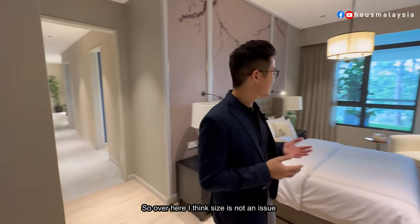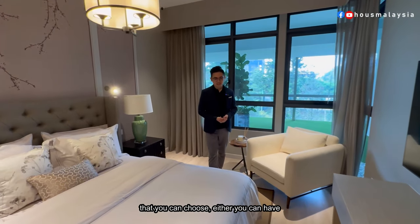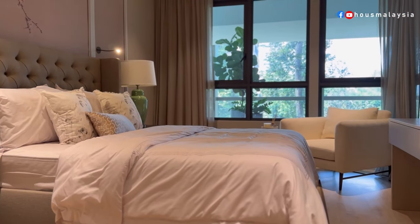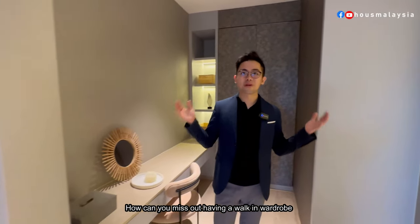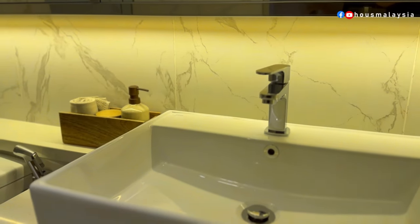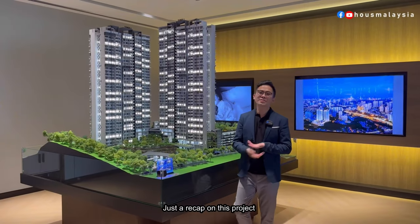After a long day at work, a big master bedroom is very important, and size is definitely not an issue here. In this project, there are two types of configuration — you can have a cozy area for a lazy chair, or you can opt for a second balcony right off the master bedroom. And of course, you have a walk-in wardrobe with his-and-her wardrobes plus a dressing table. Space-wise, very sufficient.